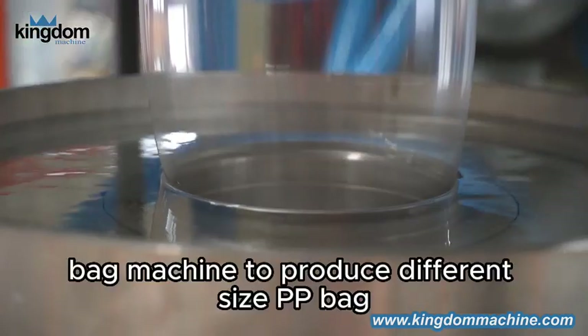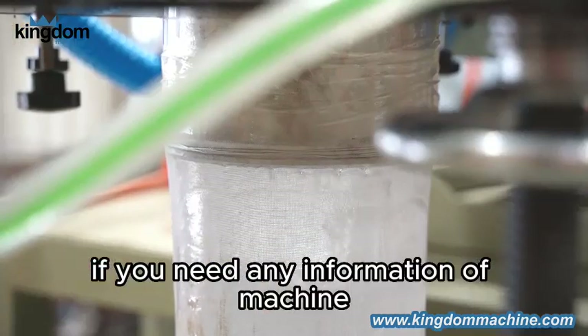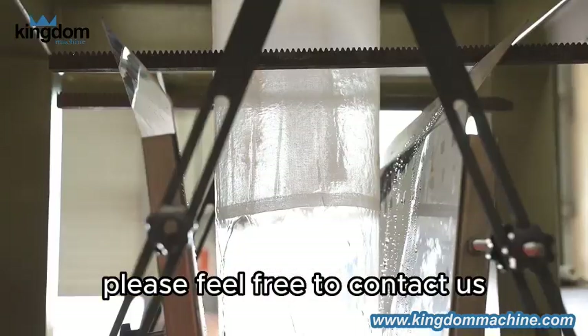You can use a PP bag machine to produce different size PP bags. If you need any information about the machine, please feel free to contact us.